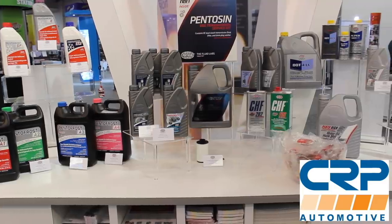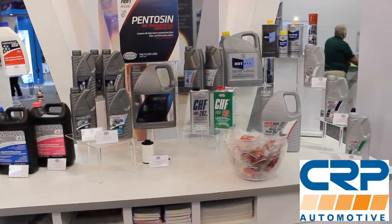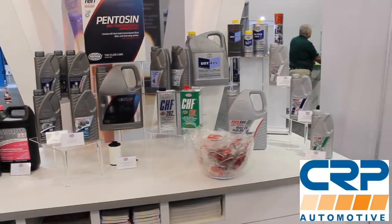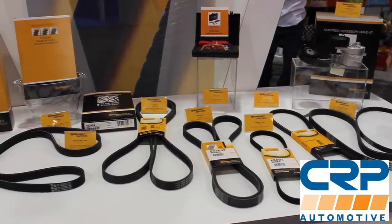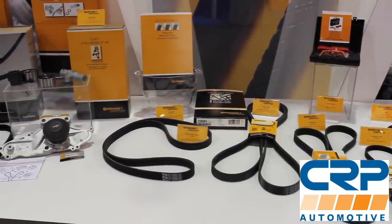Let's talk about the sponsor of the day, which is CRP Automotive. CRP deals in a ton of OE maintenance and repair parts — timing belt kits, suspension components, and even fluids. In fact, they make the factory DSG fluid for Volkswagen and Audi. Check them out at crpautomotive.com.